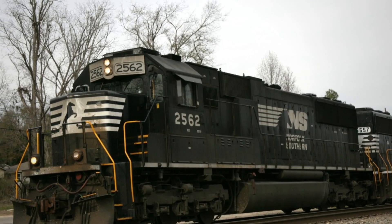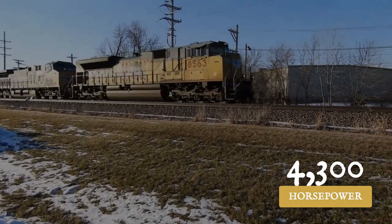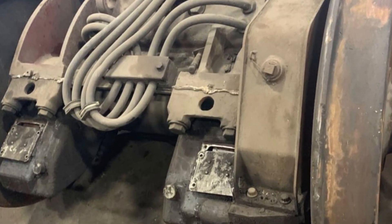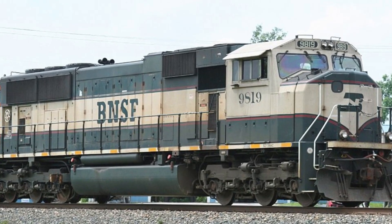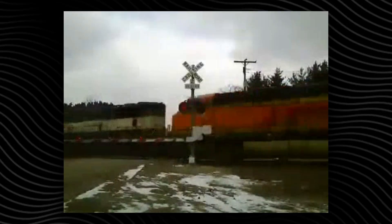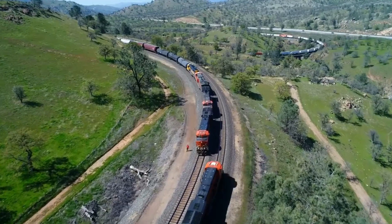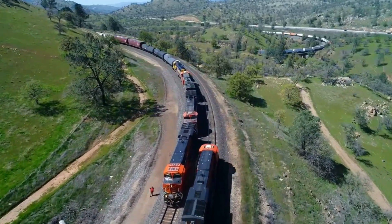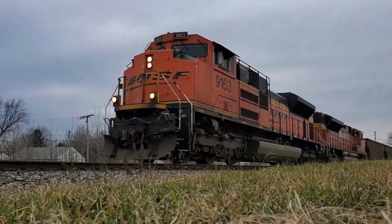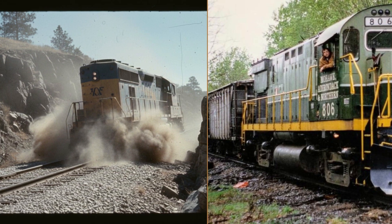EMD answered with the SD70 Mac and later the SD70 Ace, both around 4,300 to 4,400 horsepower, but with a new twist: alternating current traction motors. AC drive allowed each axle to grip the rails more precisely, especially at low speeds or in bad weather. Heavy haul coal and grain trains could now crawl up mountain grades without stalling or burning out motors. For the engineer in the cab, the difference was clear — modern AC units could walk a loaded train up a hill that would have left older power spinning its wheels.